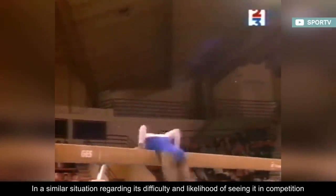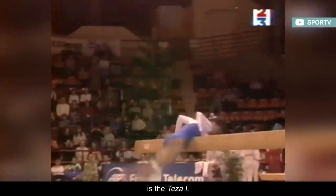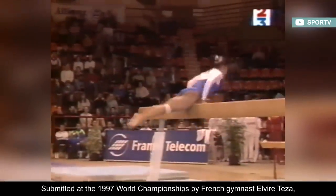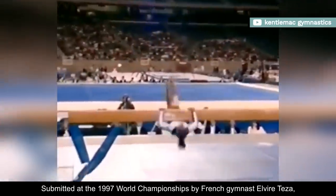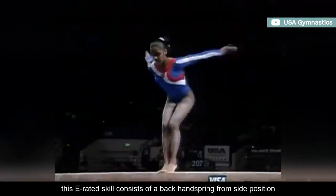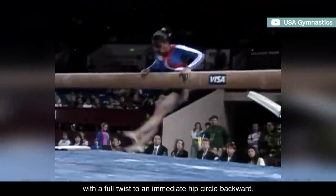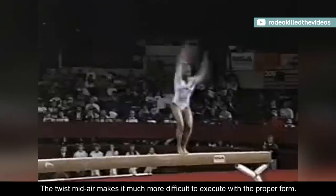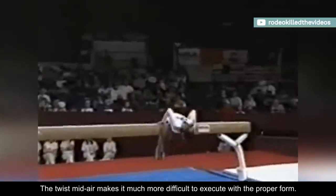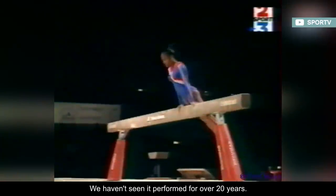In a similar situation regarding its difficulty and likelihood of seeing it in competition is the TESA 1. Submitted at the 1997 World Championships by French gymnast Elvire TESA, this E-rated skill consists of a back handspring from side position with a full twist to an immediate hip circle backward. The twist mid-air makes it much more difficult to execute with the proper form, and we haven't seen it performed for over 20 years.